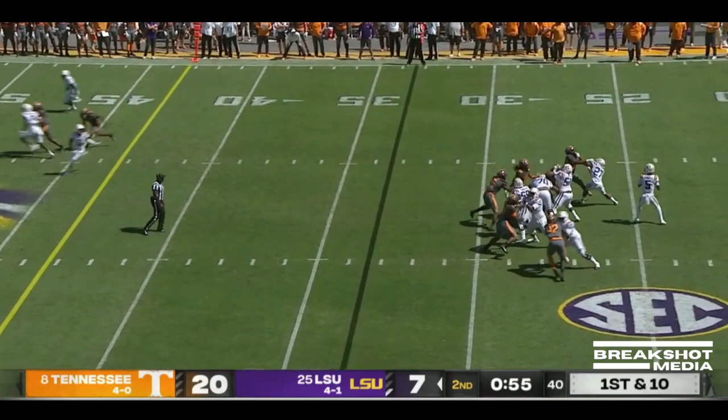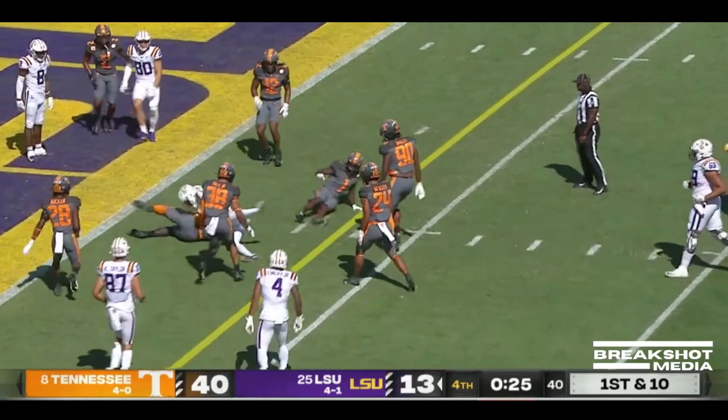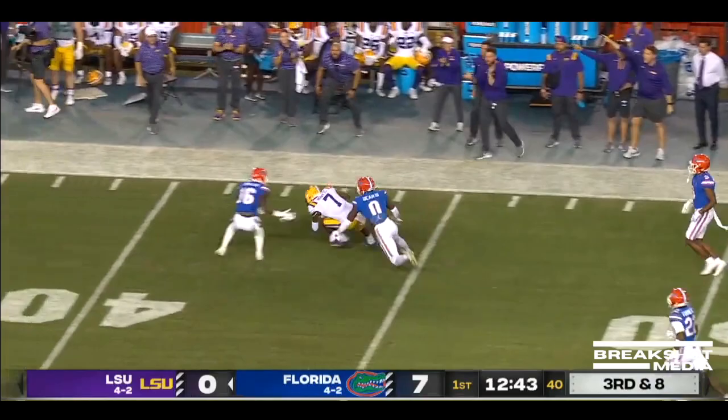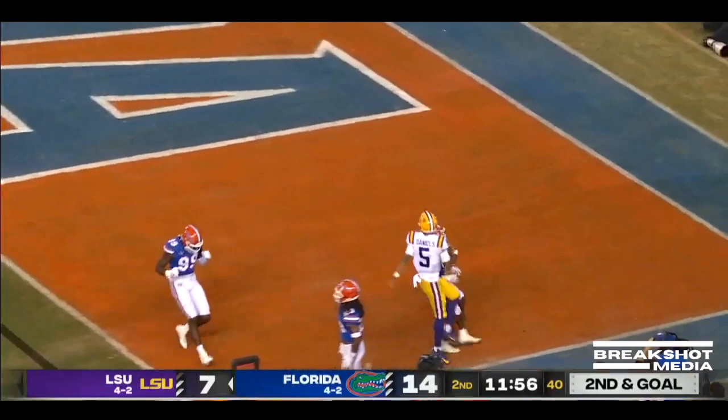Blitz on first down. High throw right between the numbers. We will know exactly who Tennessee is by the first week of November. Daniels with a cutback, hit hard, but gets down. Well man rush this time — they pick up the stunt. Daniels with plenty of time but good coverage downfield, and then he lets loose to a wide open Boutte, who gets free and is down to the line.